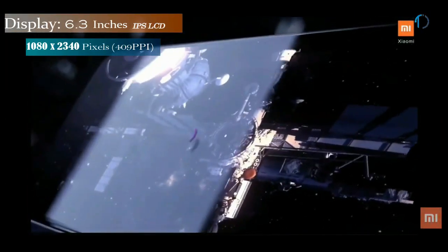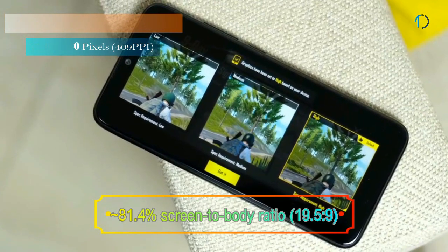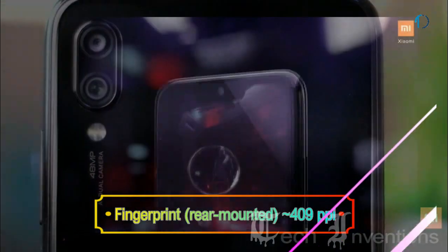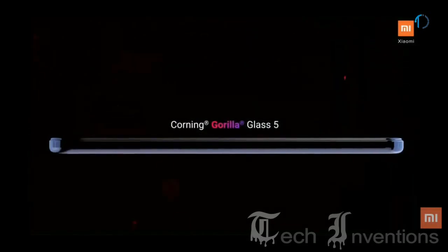Redmi Note 7 Pro smartphone has a 6.3-inch IPS LCD touch screen display with 81.4% screen-to-body ratio and an aspect ratio of 19.5 by 9. This smartphone has a rear-mounted fingerprint sensor with an image density of 409 ppi and Gorilla Glass 5 protection.